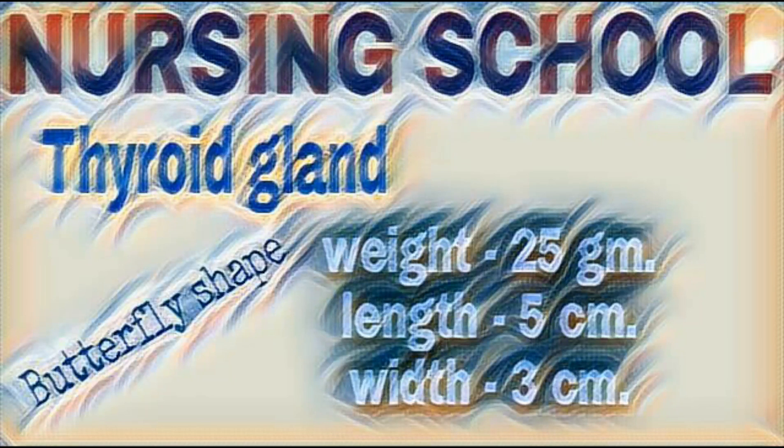Thyroid gland. Thyroid gland is situated in front of larynx and trachea at the level of C5 to T1 vertebrae. It weighs 25 grams. Shape like butterfly. It has two lobes, one on each side of thyroid cartilage. These lobes join together with a narrow isthmus. Length 5 cm, width 3 cm. Larger in female as compared to male.